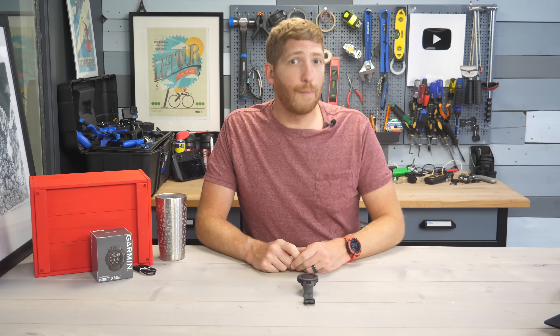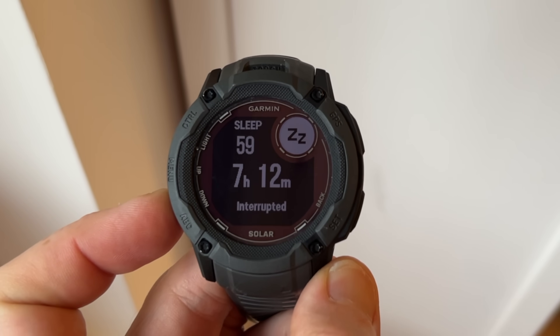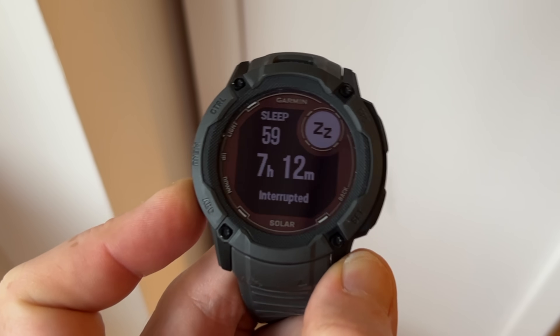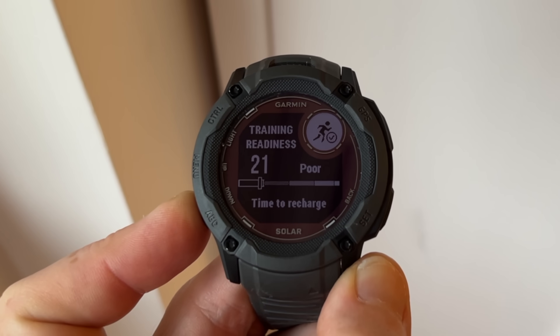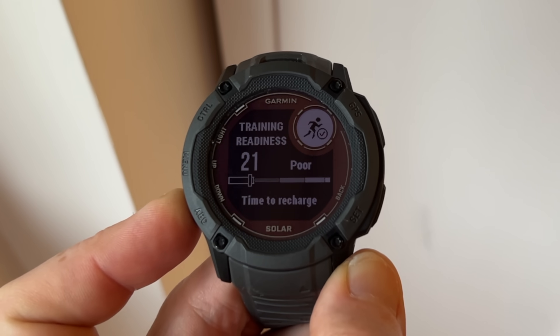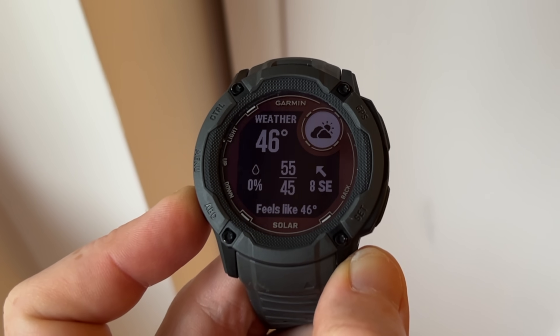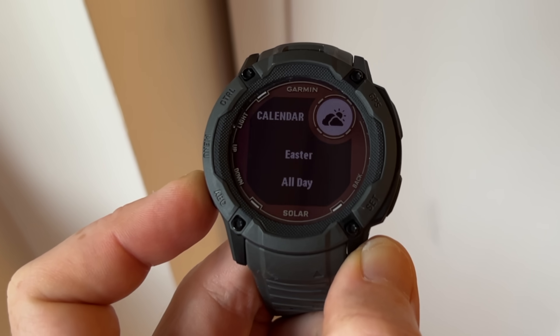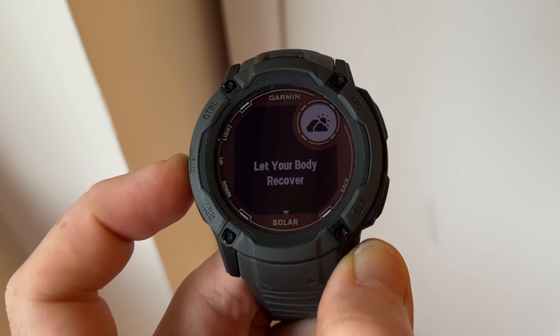Another new feature is the Morning Report. Each morning when you wake up you'll see a good morning message with a summary from last night, your sleep history, upcoming daily workouts, weather, training readiness level, and HRV status. You can customize what's shown or turn it off entirely, but people tend to like it — it's just a quick glance at the day.